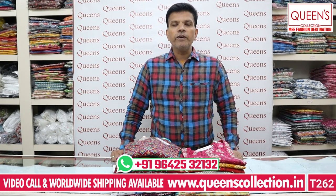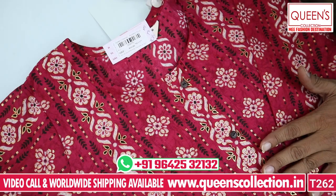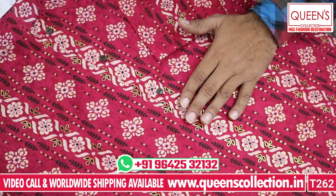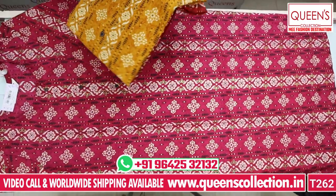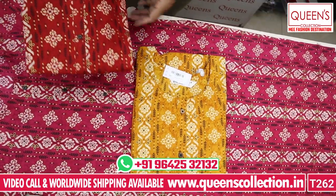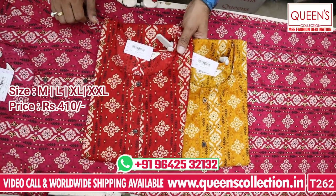In other collections, there are many rare collections in the market, so these pieces are very unique. The first piece is in the 410 range. There are 100% washable products. They are very simple and sober. There are beautiful dark collections — red pink, mustard color, and red color — all in the 410 range. M, L, XL, and XXL four sizes are available.